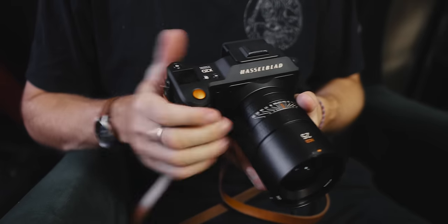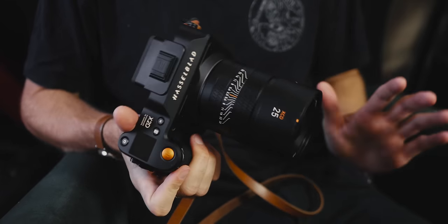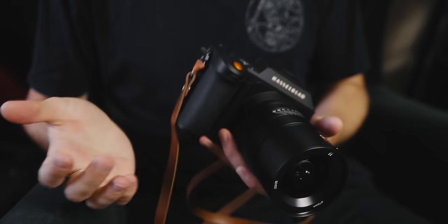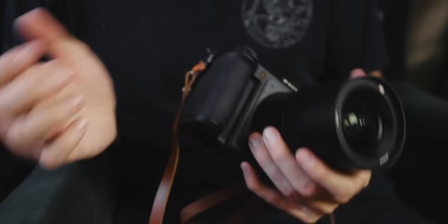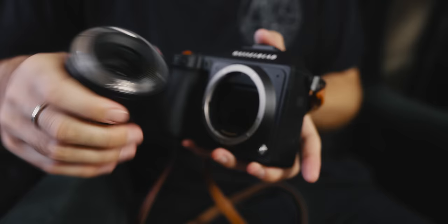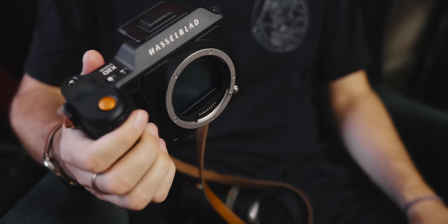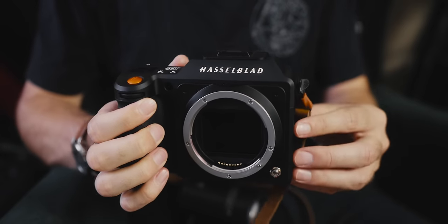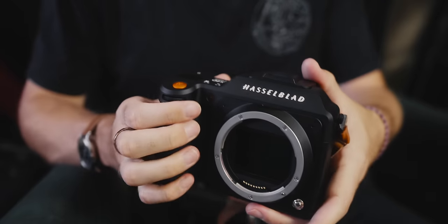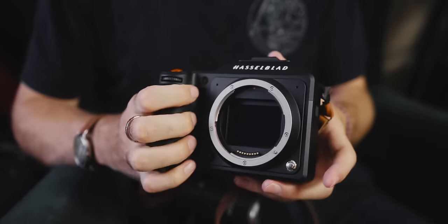So when Hasselblad first sent me the X2D and the 25mm lens to play around with, at first I was a little bit hesitant. I'd heard good things, of course — I mean, it's not exactly a budget camera — but at the end of the day it's about the work produced, right? This is a medium format digital camera at the top of its class right now. It's what a lot of high-end landscape, portrait, and product photographers are using at the moment, so I was curious to see if I could make it work within my faster-paced, run-and-gun style of shooting on location.